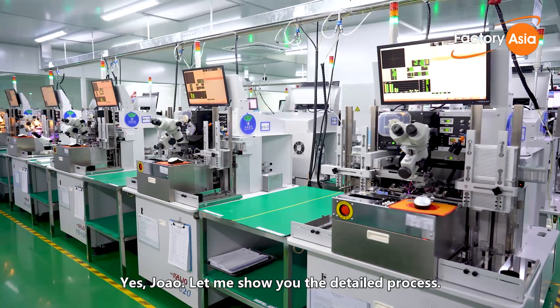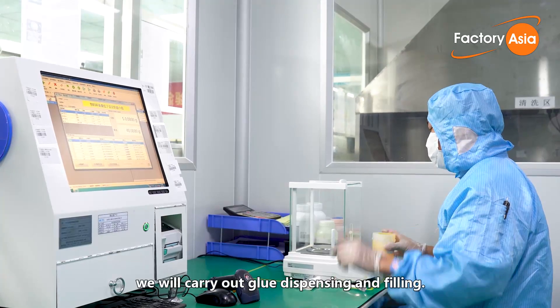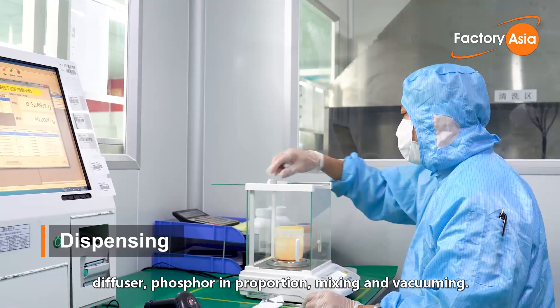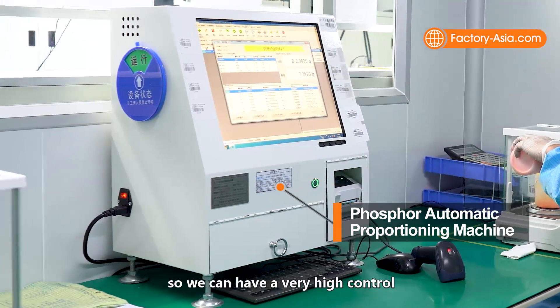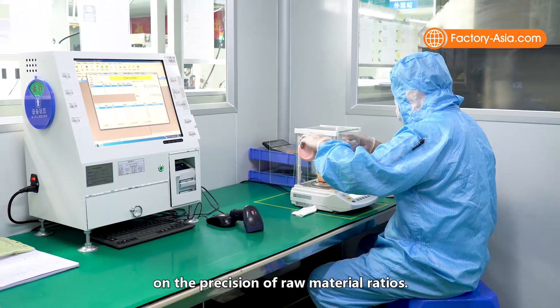After wire soldering, we carry out glue dispensing and fueling. The glue is made with a production formula for AB glue, diffuser, and phosphor in proportion, mixing and vacuuming. As you can see here, we have a computerized high-precision scale so we can have very high control over the precision of raw material ratios.